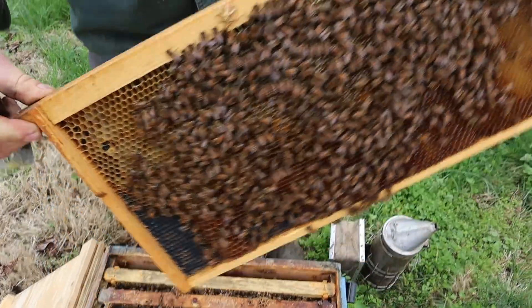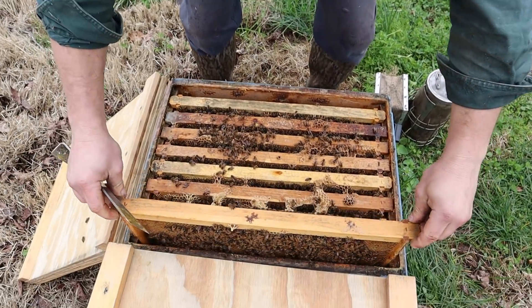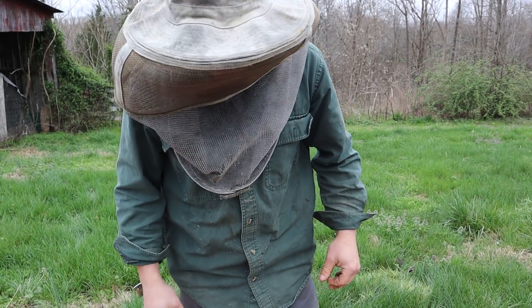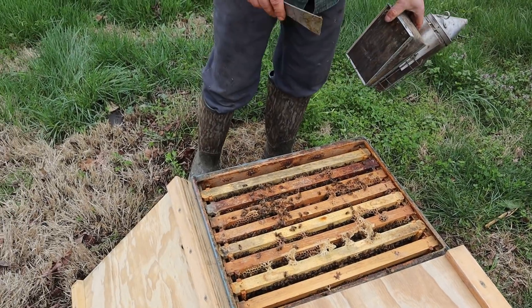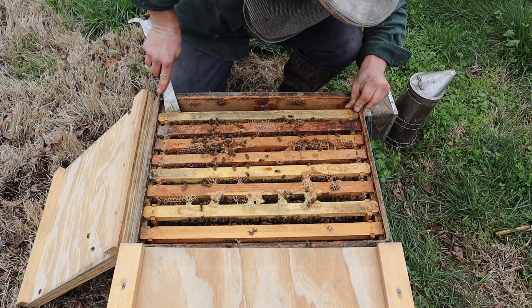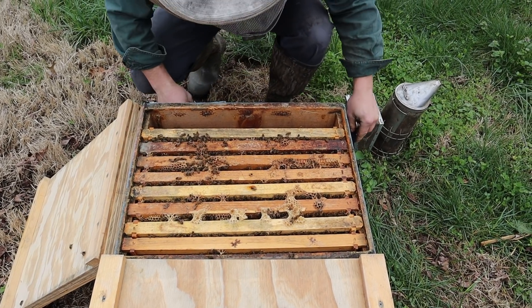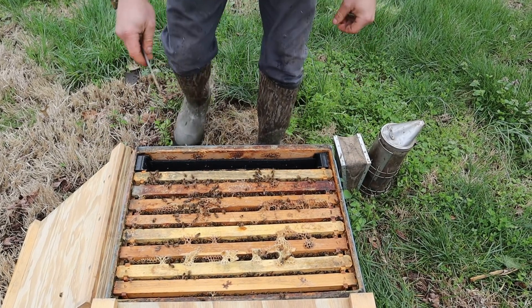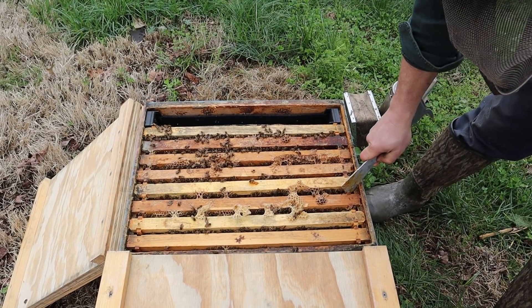We have resources, and more resources. That's good. That's the way it should be. Now let's add some space. I'm going to go ahead and leave this frame feeder in here. I don't want to have to take it out and store it. I'm not sure that we're going to be using this until the dearth period hits in summer.